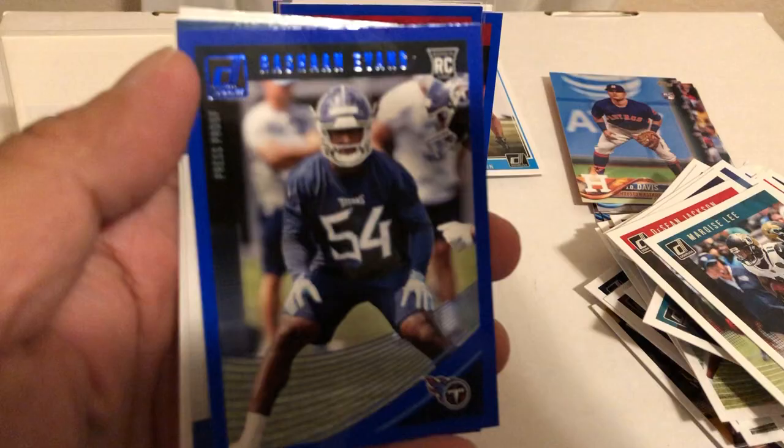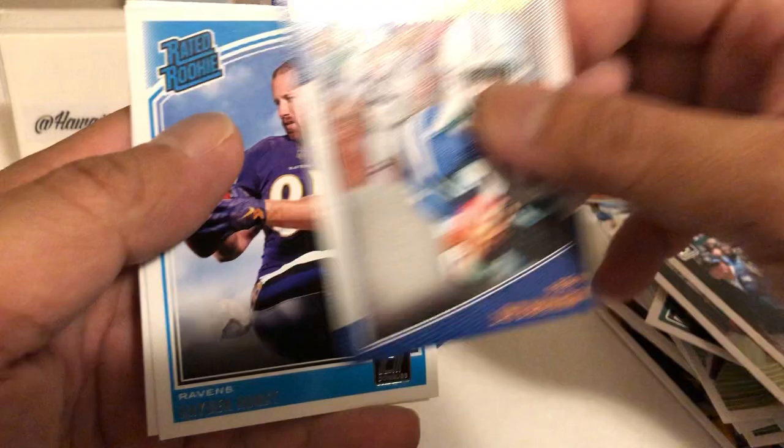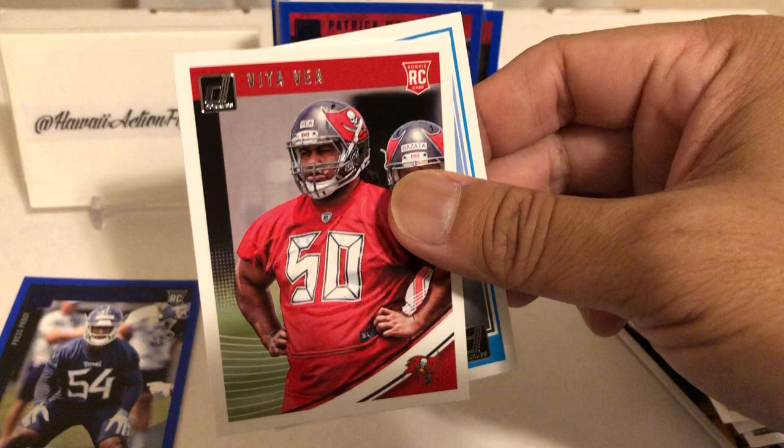Eric Dickerson, Hayden Hurst, and Vida Vujic. Very good, very cool pulls. So that's football - put that to the side. No need to recap, there's a lot of cards in here.